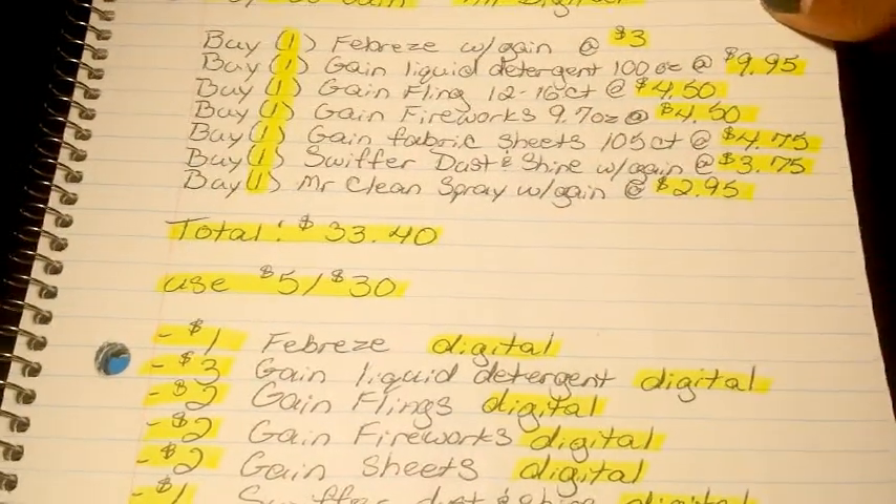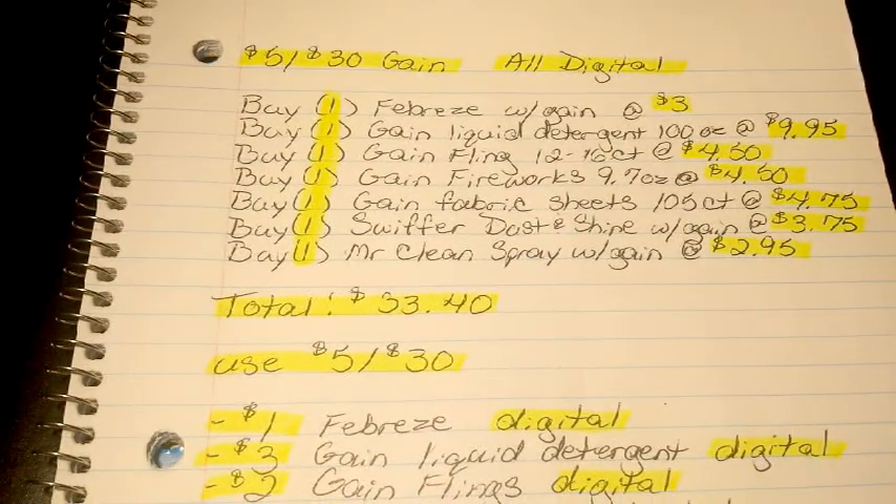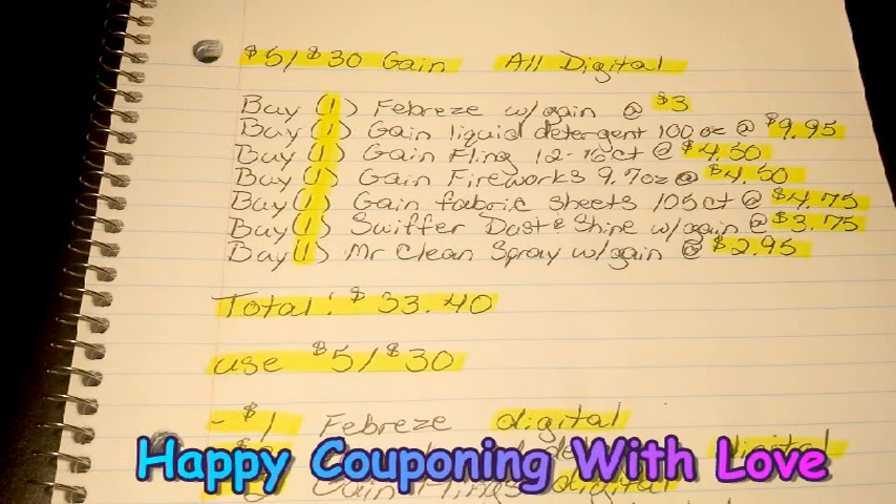That's pretty much going to be it for our breakdowns this week since we did have such a short ad. We didn't really have anything too terribly great for personal care that piqued my interest, so I went ahead and did the all-digital $5-off-$30 breakdown instead. Thank you guys so much for watching. Don't forget to like and subscribe, and happy couponing with love. Bye!